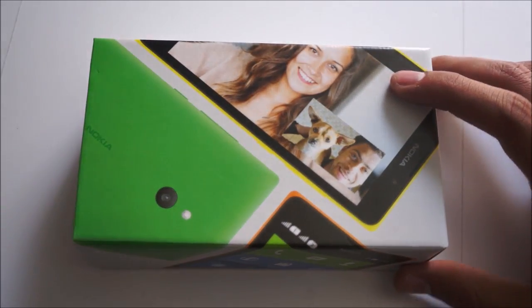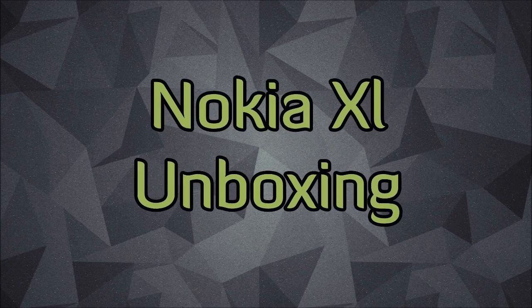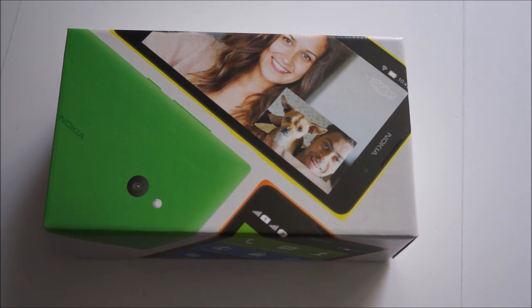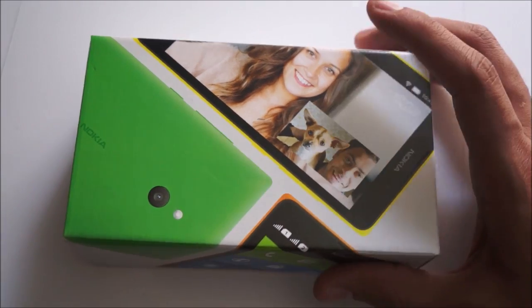Hey guys, it's Ali here and today we have an unboxing of the Nokia XL, which is the largest member of the Nokia X family — Nokia's Android devices. The Nokia XL is the third family member alongside the X and X+, and it has the largest screen and highest specs of them all. So let's take a look at it.